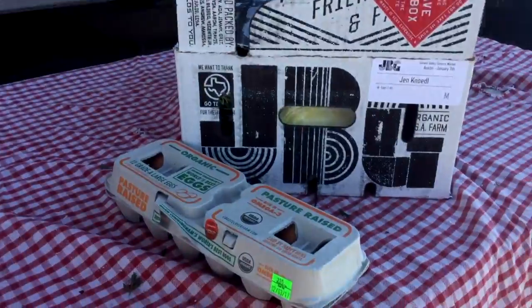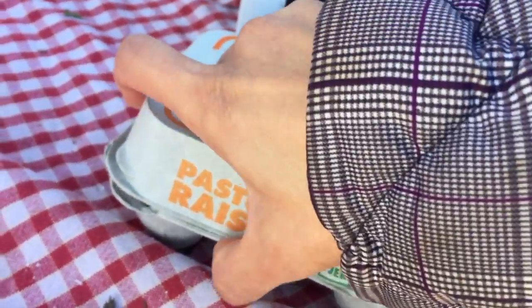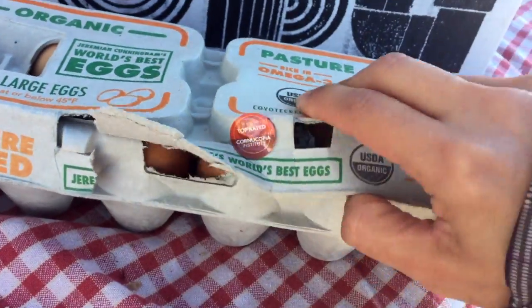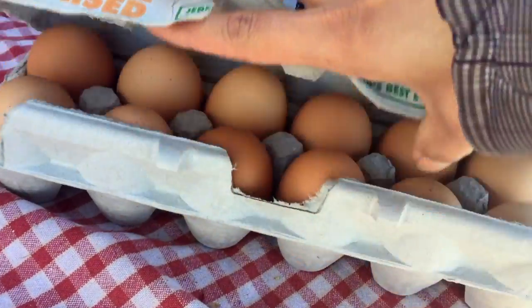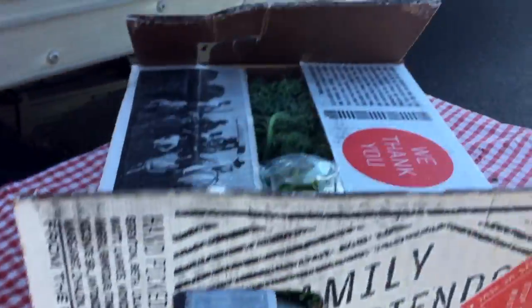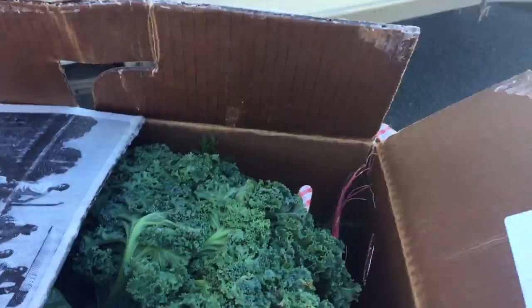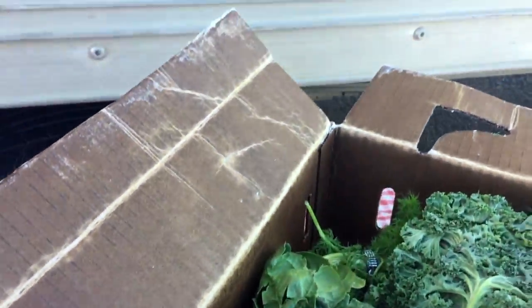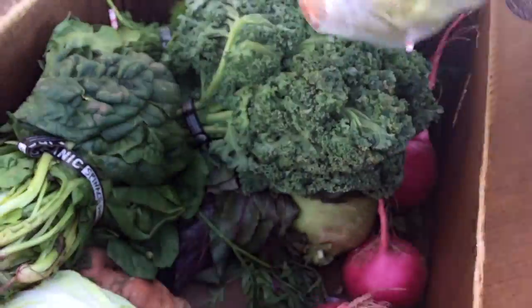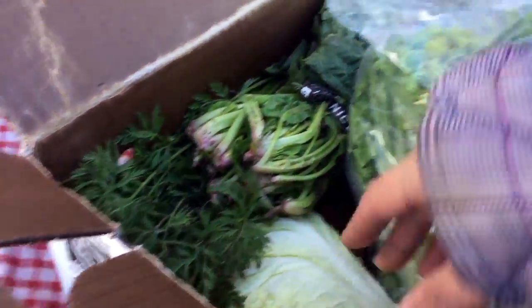I got some eggs too — some pasture-raised eggs. I bet those are gonna be delicious. I'm all about pasture-raised eggs; the yolks are just so much deeper and more flavorful. I'm supposed to leave the box here — it's a really sturdy box and they reuse them. The guy was saying I can trade out anything I don't want, which is awesome because I thought I had to use everything.